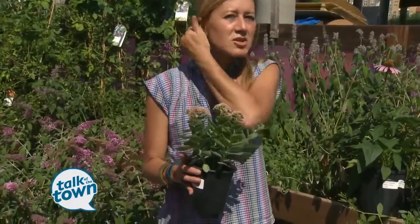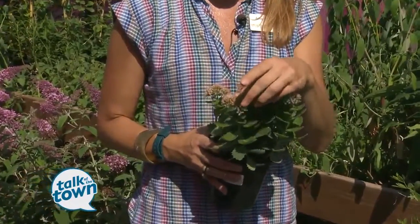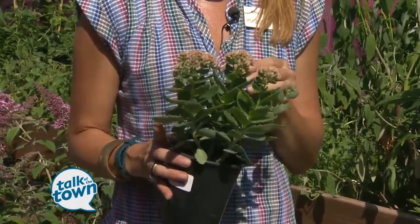For all of us vegetable growers out there, these small clustered flowers — very dense — are really important for the beneficials, specifically the parasitic wasps.